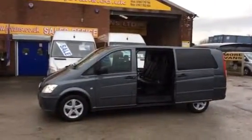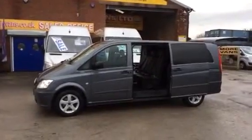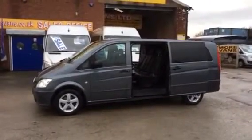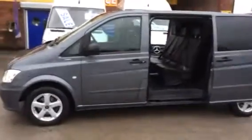Extra long wheelbase, nine-seater, automatic, diesel, black leather nappa interior. Upgraded alloys in slate grey metallic.